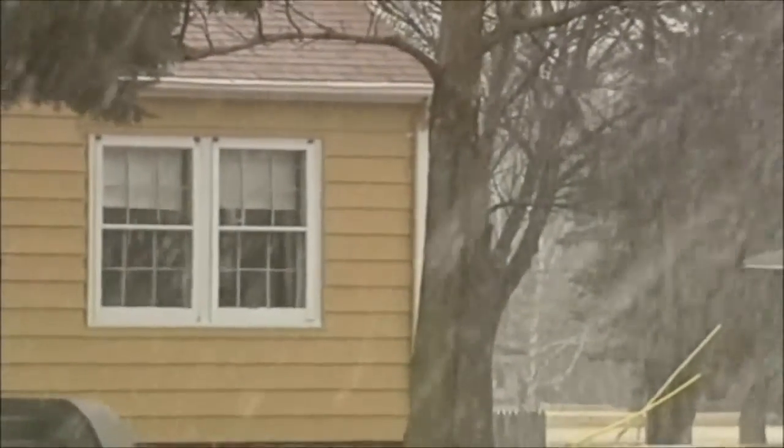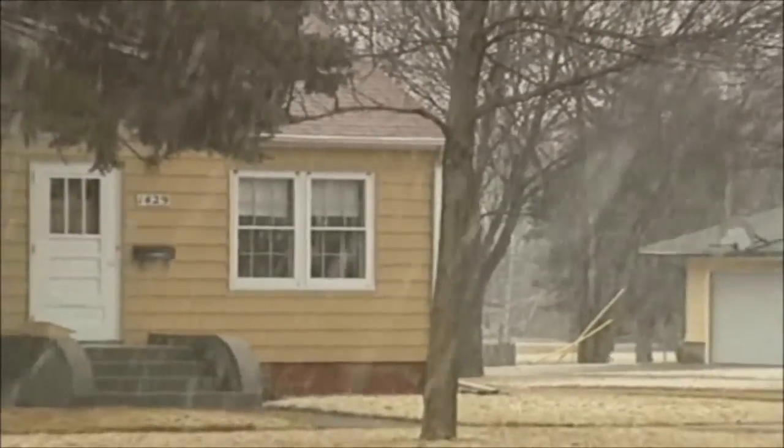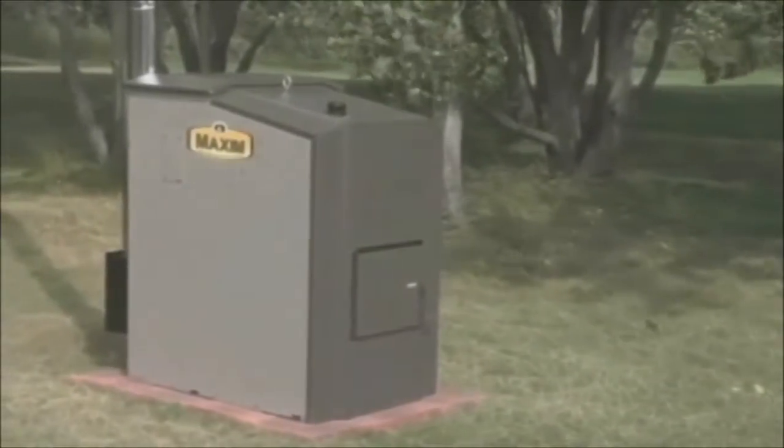You have to heat your home in the wintertime, but you don't have to pay outrageous prices to heat your home. Not anymore. Central Boiler's alternative to burning wood is the Maxim wood pellet and corn furnace.